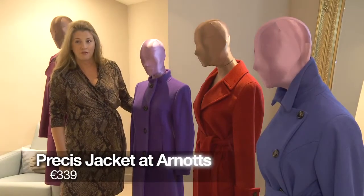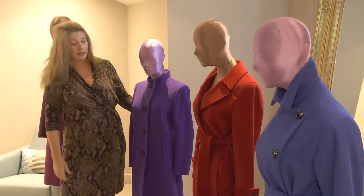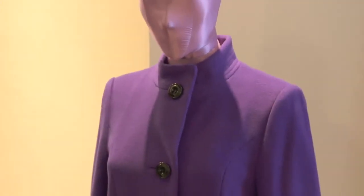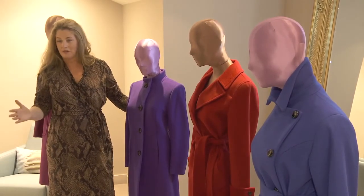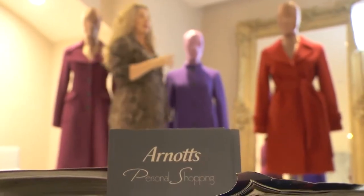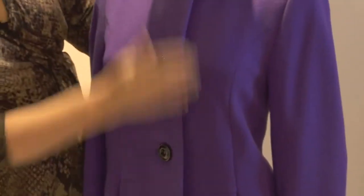Your petite customer is generally from around four foot eight up to five foot four. I would highly recommend that if you are within that category, you go to the petite areas in your department store. A lot of customers feel there's no way they're petite because they're a size 14 — they don't really understand that petite is all about height.